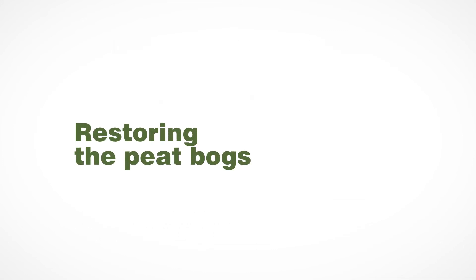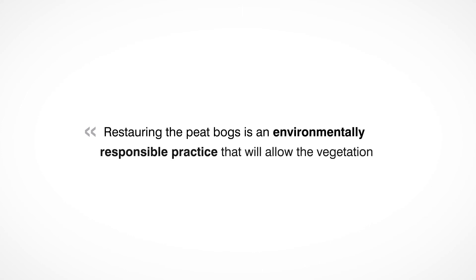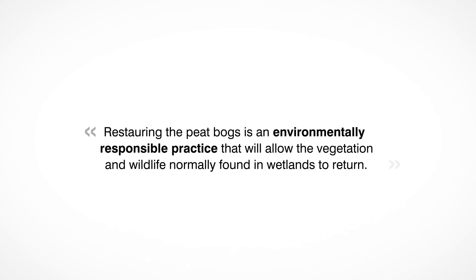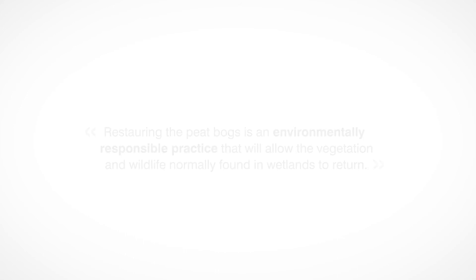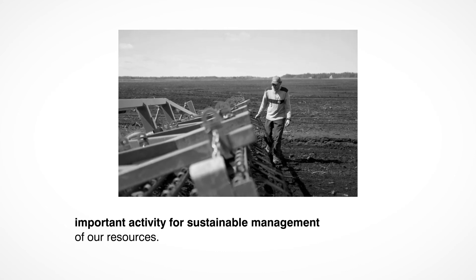Restoring the peat bogs. At Berger, restoring the self-regulatory mechanisms that allow the peat bog to accumulate peat again and keep renewing in the long term is vital. Restoring the peat bogs is an environmentally responsible practice that will allow the vegetation and wildlife normally found in wetlands to return. It is also our field employees who perform this important activity for sustainable management of our resources.